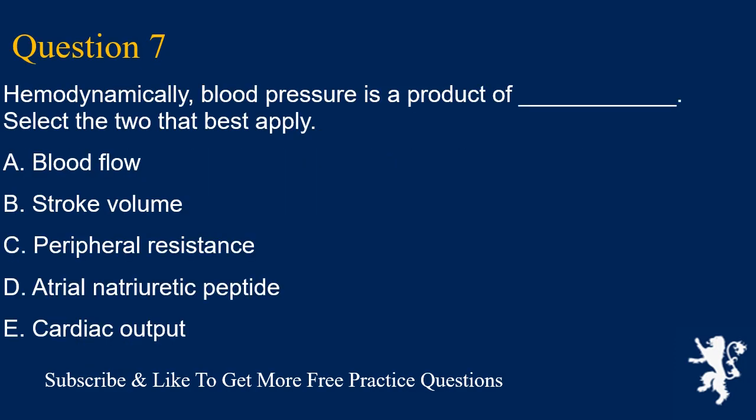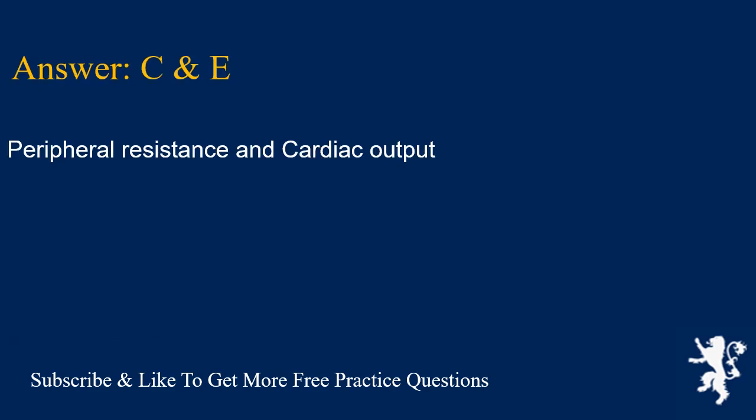Question 7. Hemodynamically, blood pressure is a product of which two factors? Select the two that best apply. A. Blood flow, B. Stroke volume, C. Peripheral resistance, D. Atrial natriuretic peptide, E. Cardiac output. Answers C and E are correct: peripheral resistance and cardiac output.